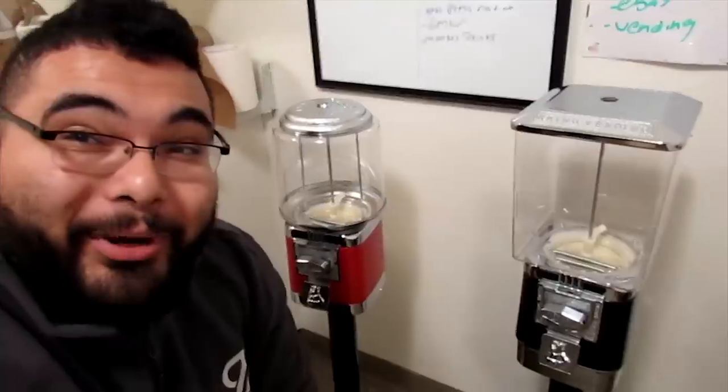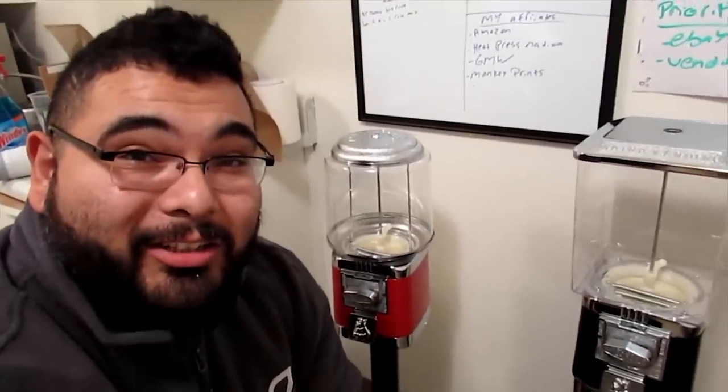The second vending machine came with the exact same stand. It took me about five minutes to assemble these vending machines — quick! But here's the real question: do they work? One way to find out. I got my bunch of gumballs right here. I bought them from Smart and Final — 100 gumballs for $1 at Dollar Tree. It doesn't get any cheaper than that.